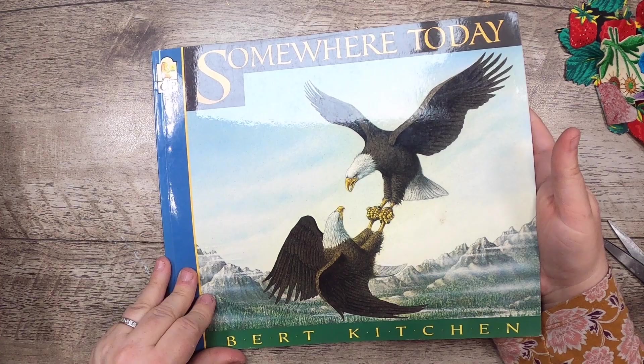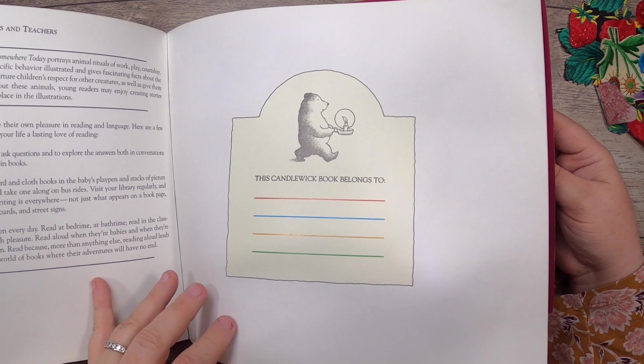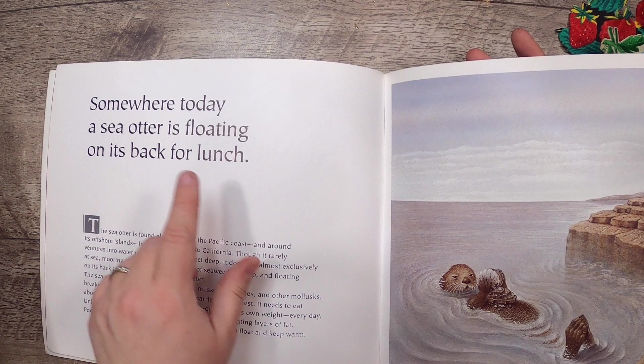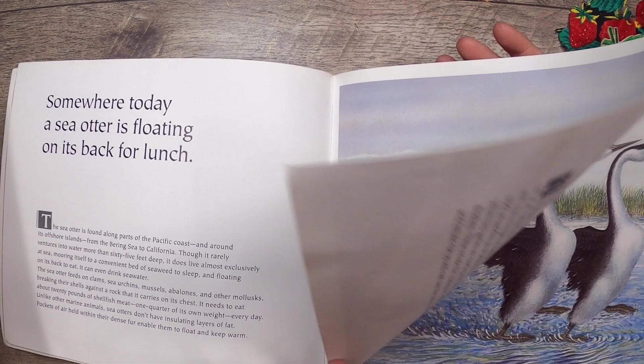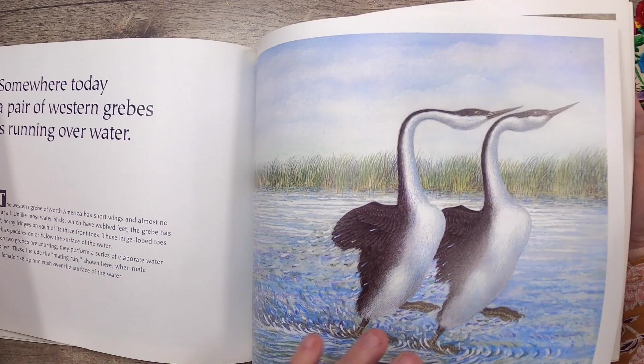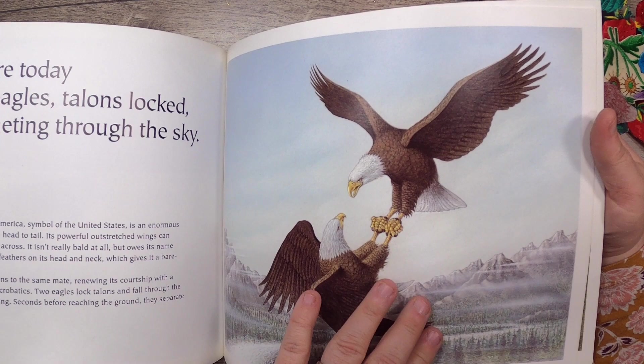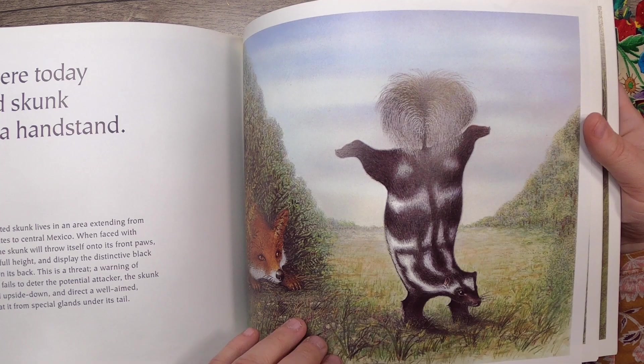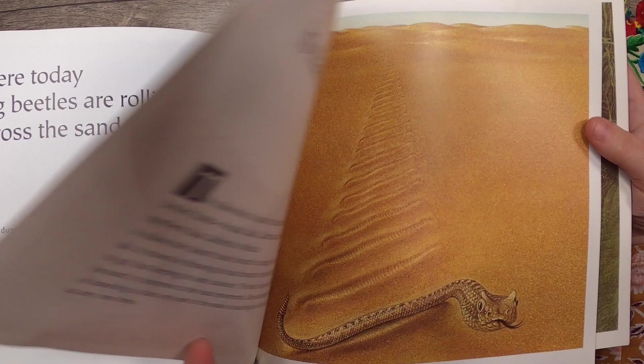Then this book 'Somewhere Today' by Bert Kitchen - a Candlewick Press book from 1992. Really cute. It's got great illustrations: 'Somewhere today a sea otter is floating on its back for lunch.' 'Somewhere today a pair of western grebes is running over water.' 'Somewhere today a chameleon is reaching out for food.' 'Two bald eagles with talons locked are plummeting through the sky.' 'Somewhere today two brown hares are boxing.' 'Somewhere today a spotted skunk is doing a handstand.' Just fun facts about animals - dung beetles too.